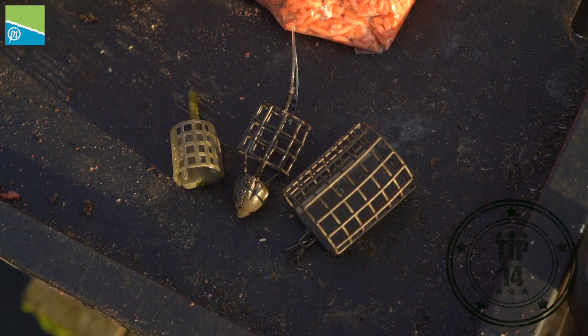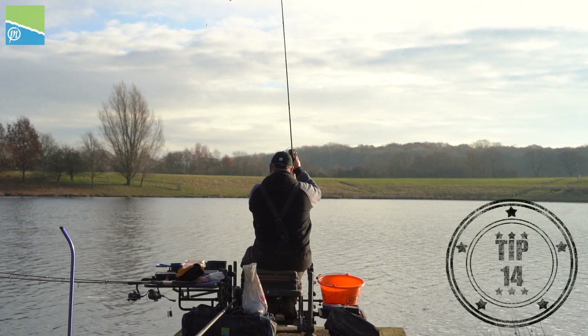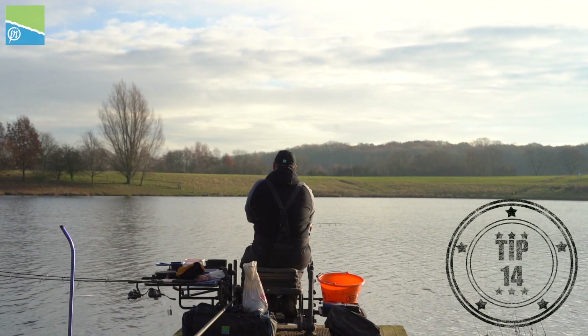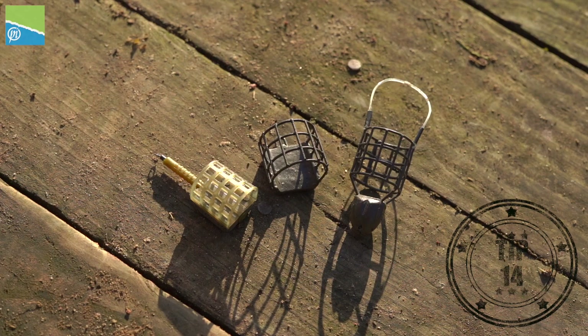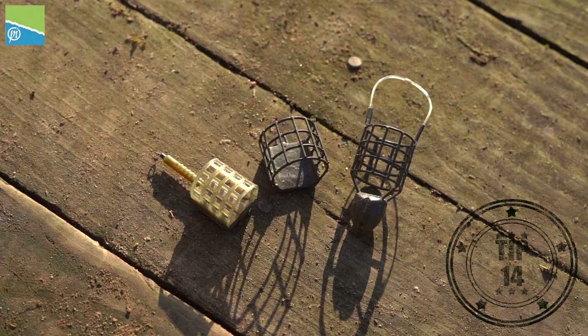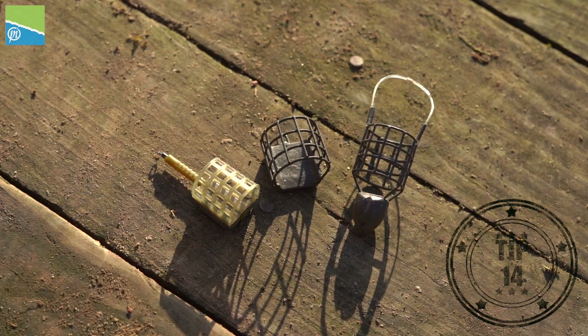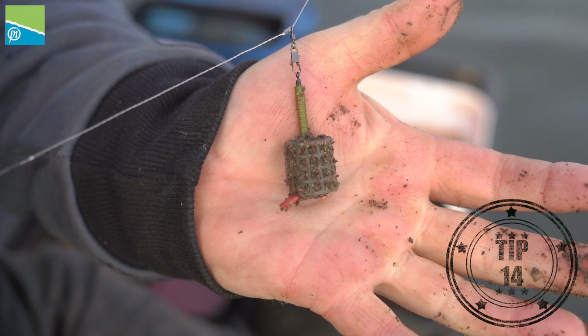I like to feed two lines in winter using three feeders. The bullet feeder gets me distance — as soon as you get a side crosswind, the bullet shape helps the feeder fly through the air so you hit your clip every single time, but it only has three holes so you're not feeding a lot of bait. On the other line I alternate between the ICM Mini, which feeds hardly any bait at all, and the three-hole cage feeder when I want to increase bait, such as putting some worms out.